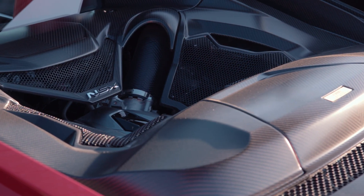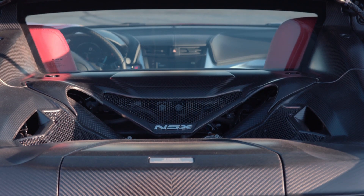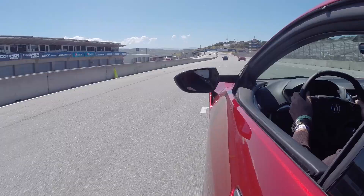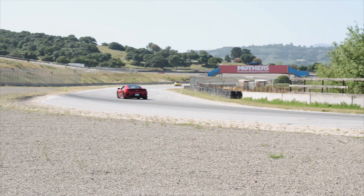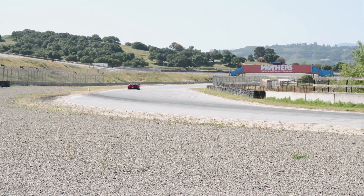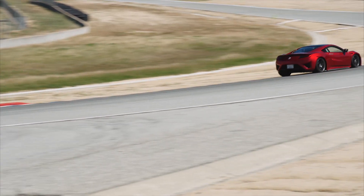Behind the driver's seat lies a twin-turbo V6, but that's not the sole source of motivation. It also includes three more electric motors for a total output of 573 horsepower to all four wheels. Top speed 191 miles per hour, 0 to 60 in 2.9 seconds.